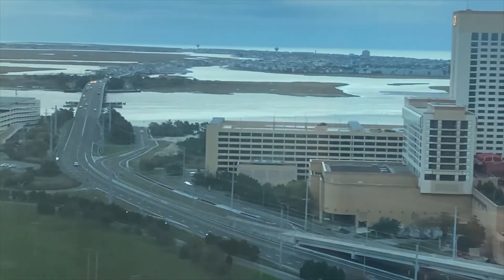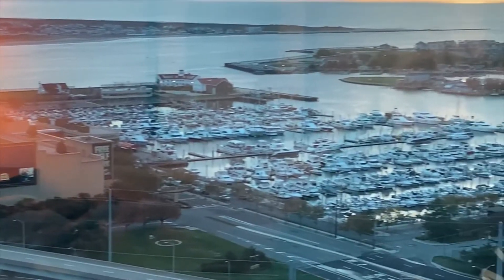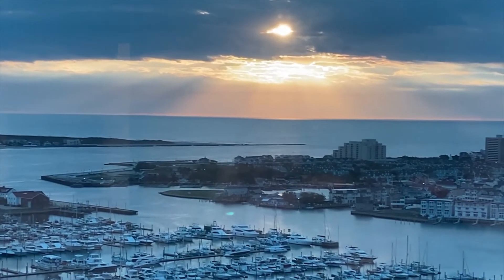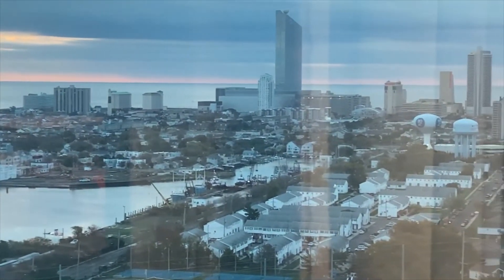This is a corner room, which means it's got a double view. You can see the Golden Nugget — I apologize for the glare — and then you see the bay. There is also a sunset, although it's a little cloudy today, and you start to see a lot of downtown Atlantic City.